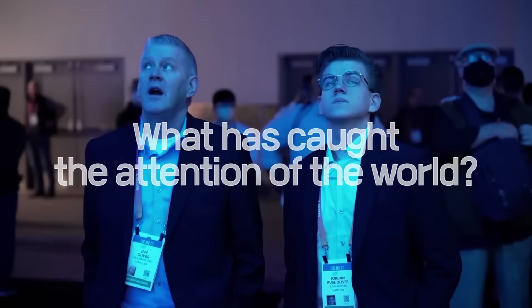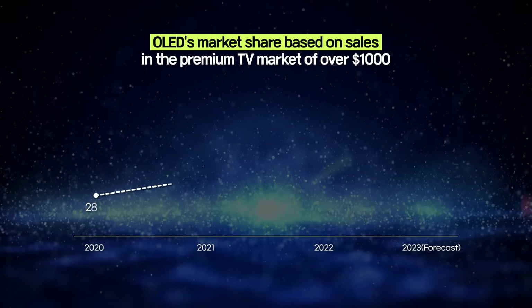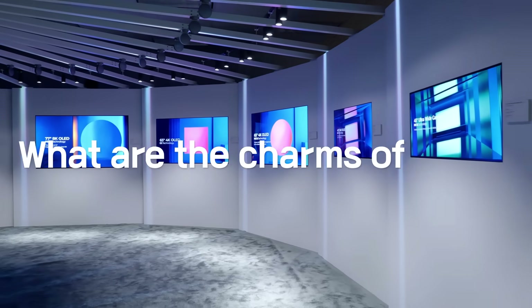What has caught the attention of the world? OLED — the driving force for the growing global premium TV market. But what makes it truly irresistible?